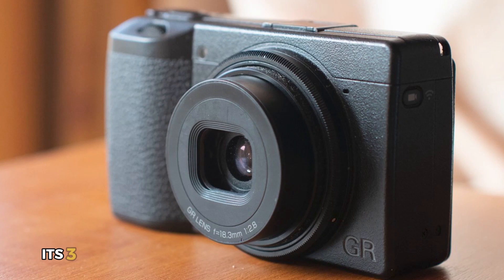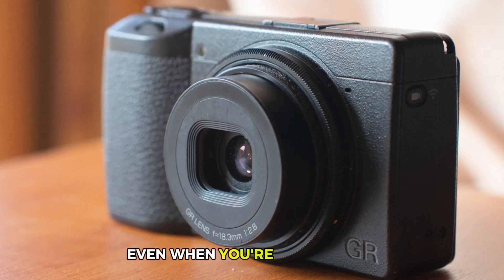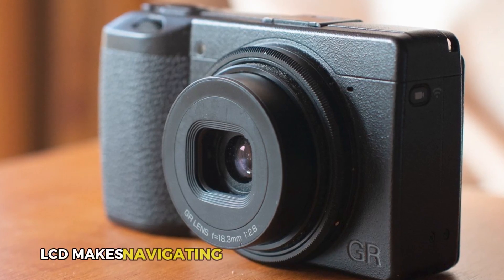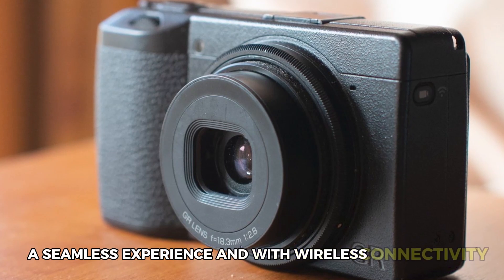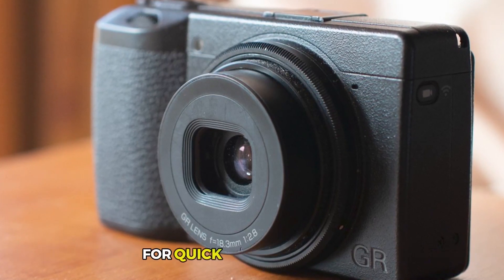Plus, its three-axis shake reduction keeps your images sharp, even when you're on the move. The intuitive touch panel LCD makes navigating settings and reviewing shots a seamless experience. And with wireless connectivity, you can easily transfer images to your smartphone for quick sharing.